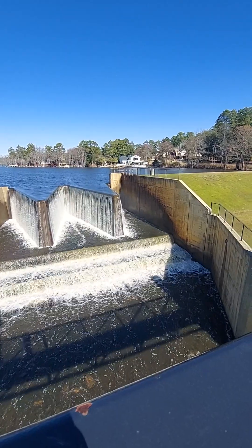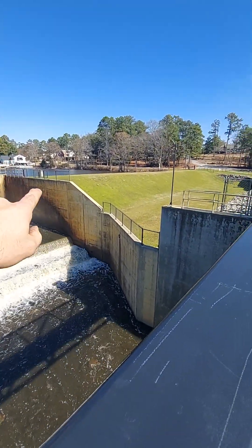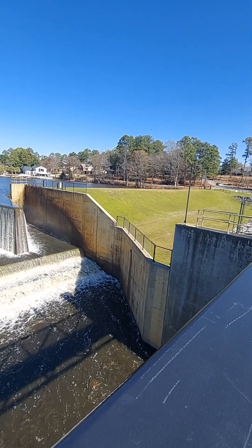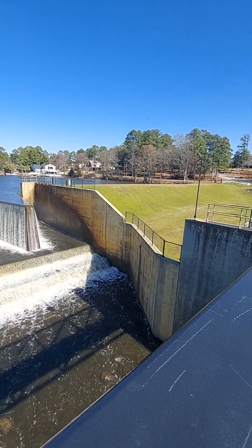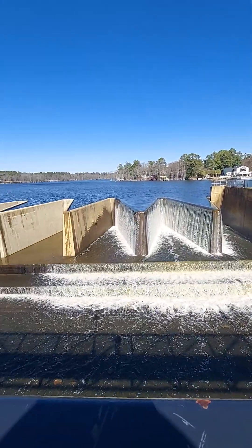Imagine if this thing gave way — like if the hill gave away or something like that. Wow, that's the heavy-duty engineering right there.